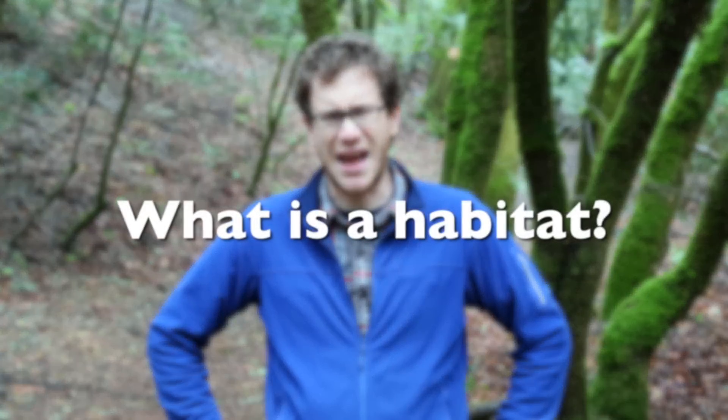Hi, I'm Logan from Hidden Villa and it's a beautiful February morning. I am thinking about animals and their habitats. But first off, the question to start with is: what is a habitat?